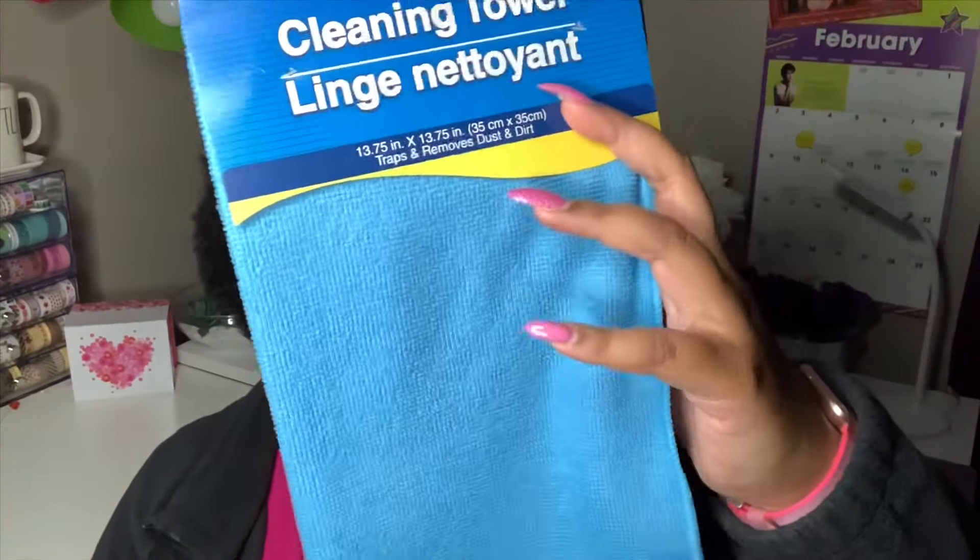A repurchase for me is the microfiber cleaning towels — you get two per pack. I really like these specifically for dusting shelves, entertainment stands, and my desk. I grabbed these again.